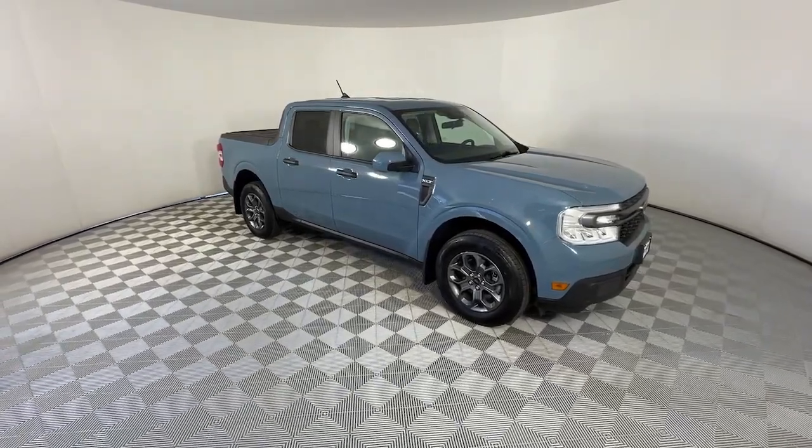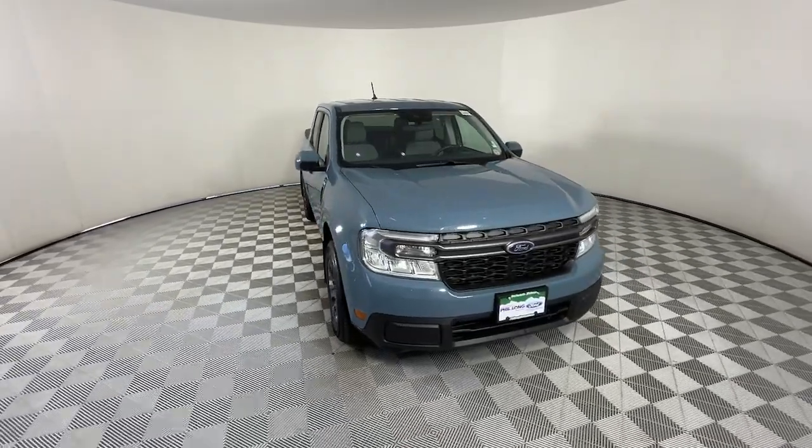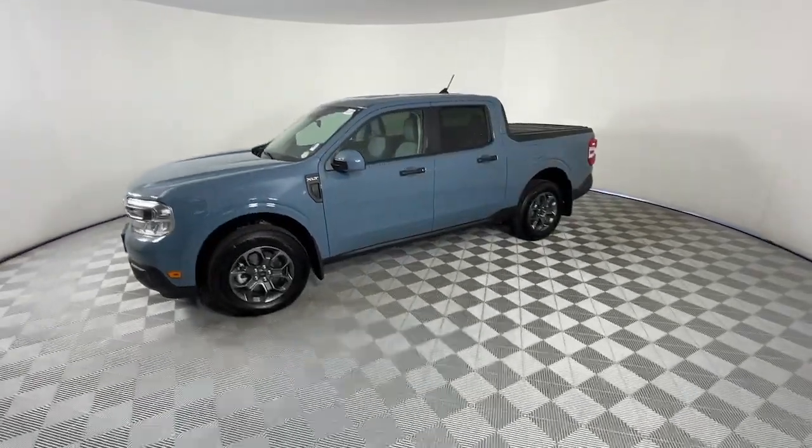Take a moment to check out the 2022 Ford Maverick. This vehicle is an outstanding buy with fewer than 10,000 miles on the odometer. Enjoy the comfort and convenience of this thoroughly modern Maverick.